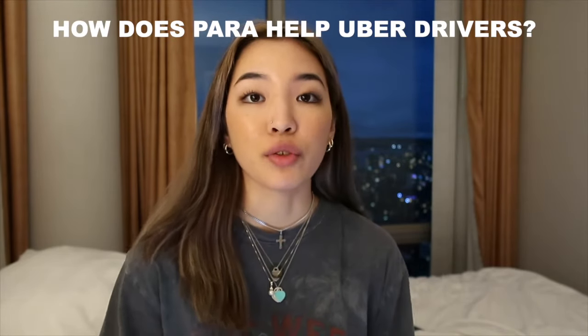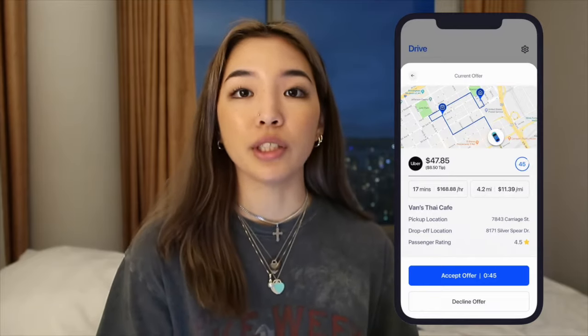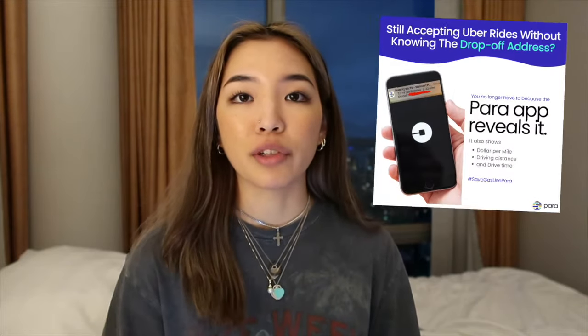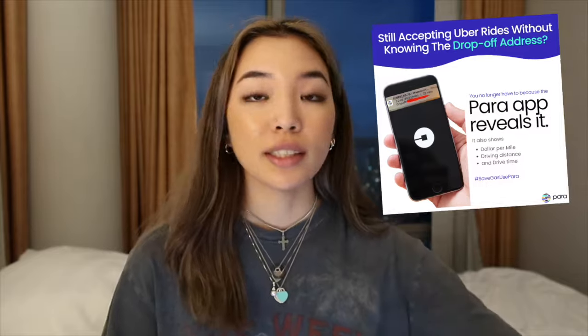So what exactly does Para do for Uber drivers? If you're an Uber driver, Para can help you see the hidden drop-off address even before you pick up the passenger. So if you're not sure if a ride is going to be worth it or not, Para will help you see that ahead of time so you don't have to accept the ride right away and you can determine whether or not it's actually worth it. This is an amazing feature that can really help you strategize to make more money, or if you want to stay in a certain area or go in a certain direction, this can help you do that.